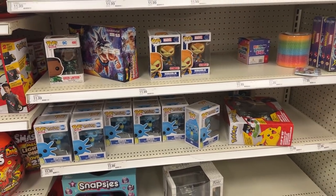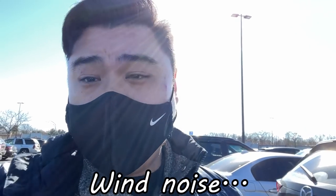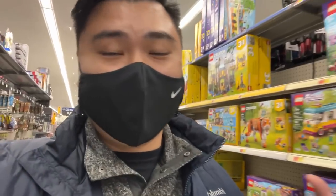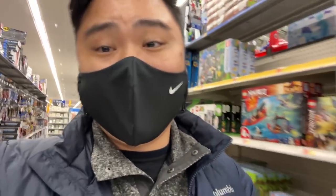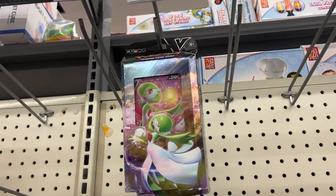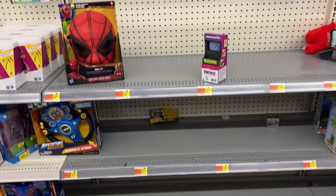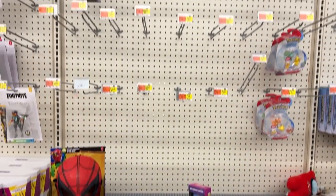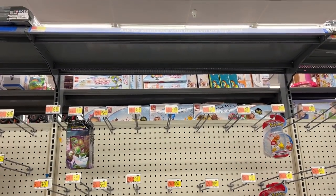We made it to our next stop — Walmart. We haven't found anything at this Walmart in about four months. Heading to the back section, and all they have is a Gardevoir theme deck. I don't see anything else that is card-related, so let's go ahead and head to a GameStop that's around the corner.